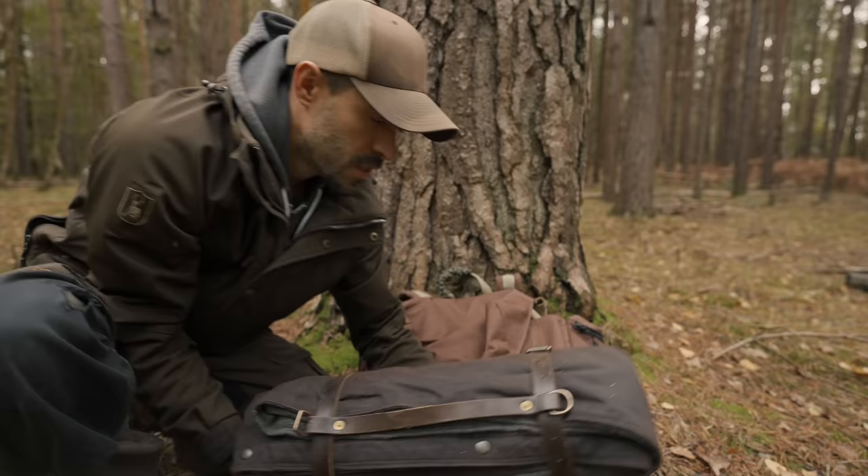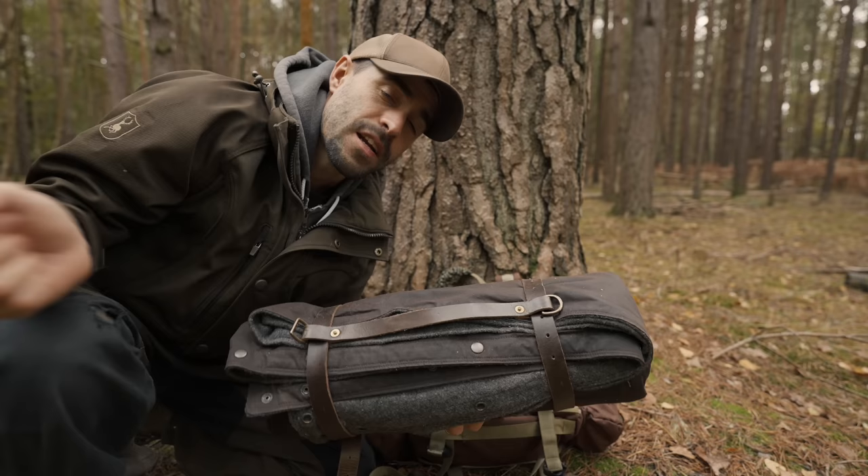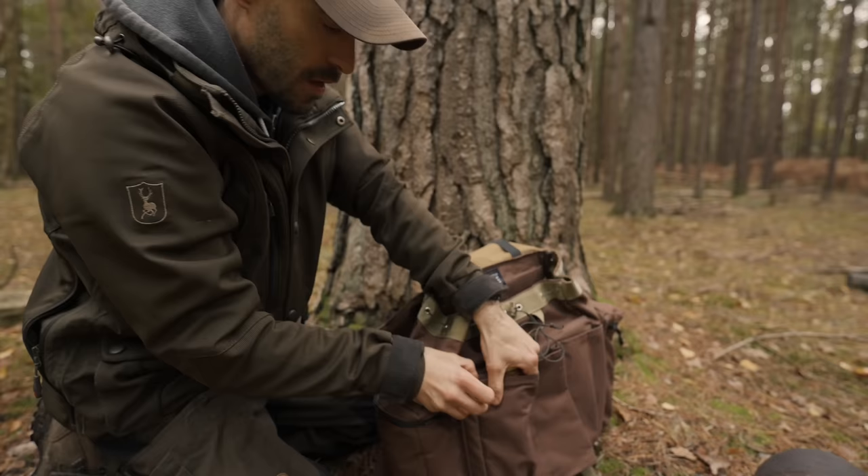First up is shelter. On the bottom of my bag I have a wool blanket — no ordinary wool blanket though. This does have an oil skin side which is pretty much waterproof. So this is going to act as my shelter from below to help me stay warm. I can wrap it over me or make some sort of tarp shelter, and it can protect me from rainfall from above as well.